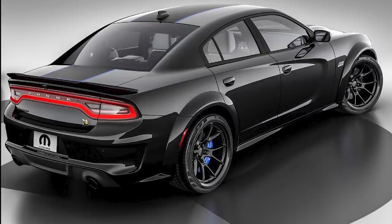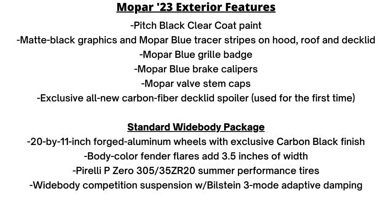This model is finished in pitch black clear coat with matte black graphics and a Mopar blue tracer stripe on the hood, roof, and decklid. There's also a Mopar blue grille badge and calipers, Mopar valve stem caps, and an all-new carbon fiber decklid spoiler. The widebody allows it to have 20x11-inch forged aluminum carbon black wheels.